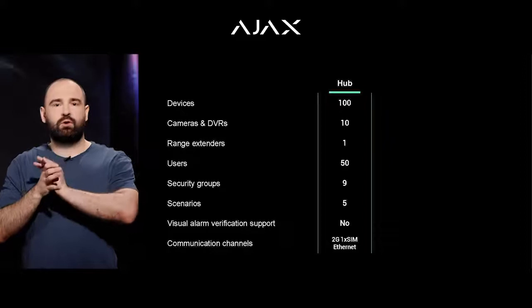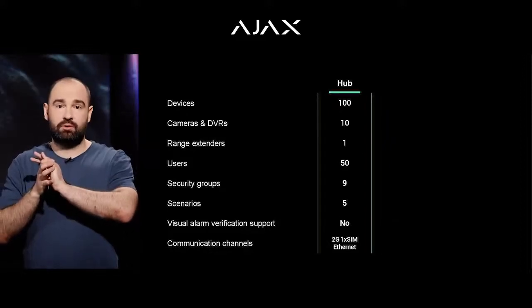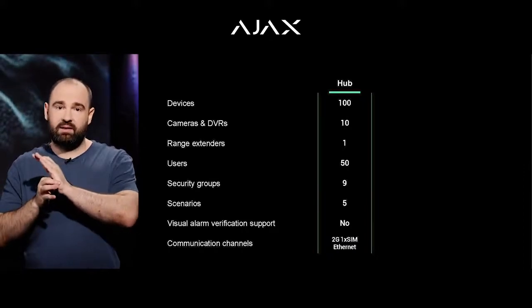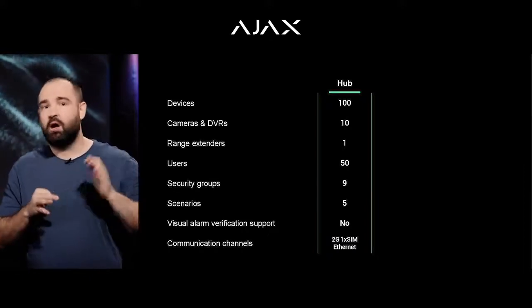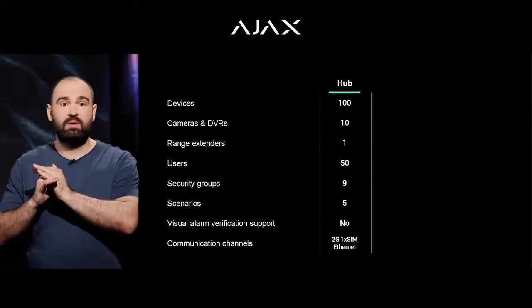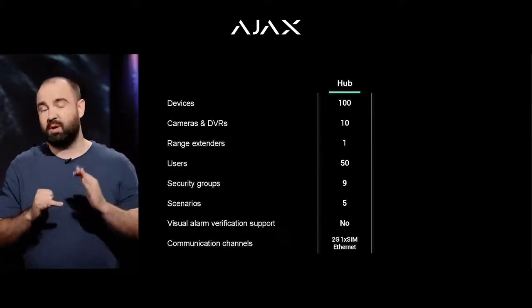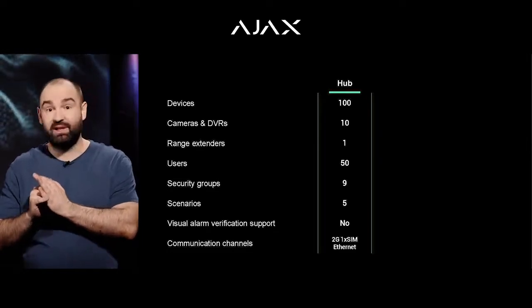Here's a bit of our history. Back in 2015, we released our very first hub. We delivered a product that encompassed all the features demanded at the time: Jeweller, built-in two-way radio technology with two-kilometer range, two communication channels on board, simultaneous and real-time interaction with the user's mobile apps and monitoring stations. The best industrial design in its class.